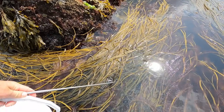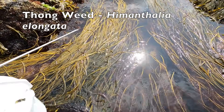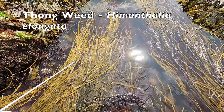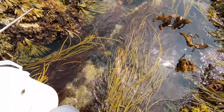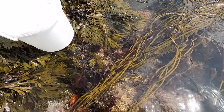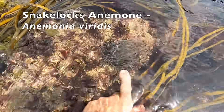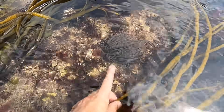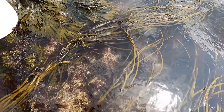This seaweed is called sea spaghetti or thong weed and it gets really really thick on the ground — so thick you can't even walk because it just tangles you up. Oh James, look — here is a lovely snakelocks anemone. You see that there, James? Yeah — sometimes you get them when they're green, don't you? I've never seen them when they were purple.